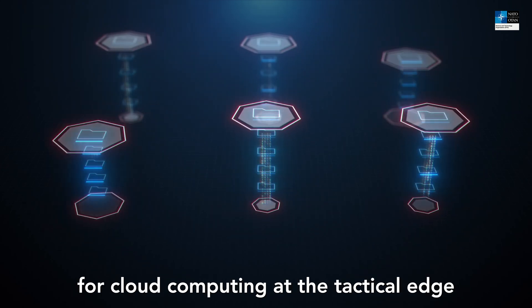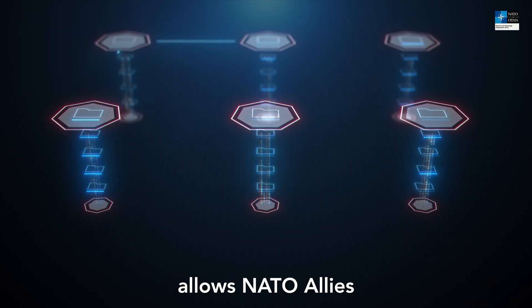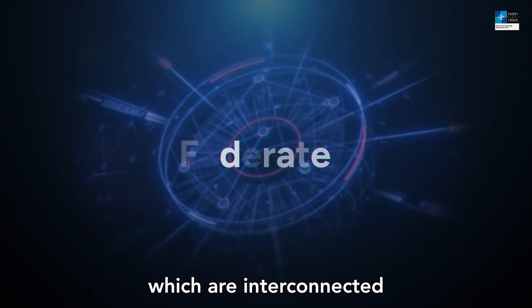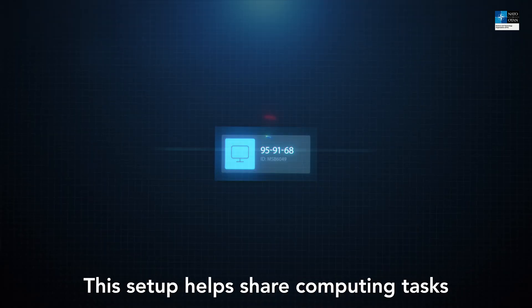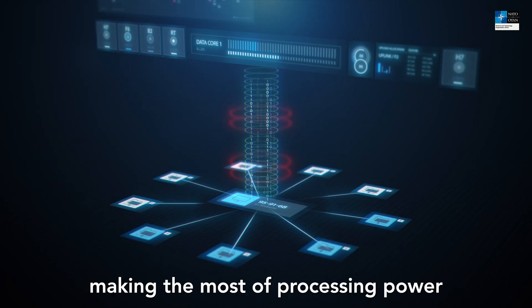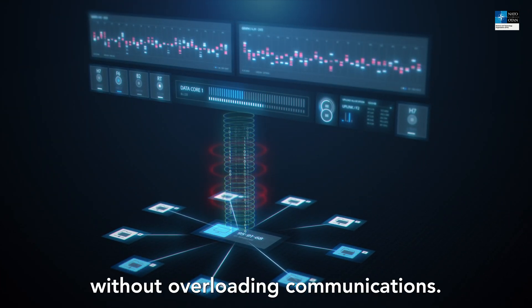The high-level architecture for cloud computing at the tactical edge allows NATO allies to mutually use each other's tactical cloud infrastructure, which are interconnected in a federated manner. This setup helps share computing tasks across these different tactical clouds, making the most of processing power without overloading communications.